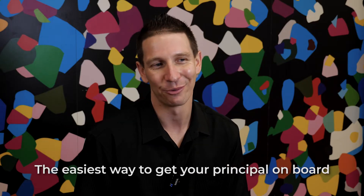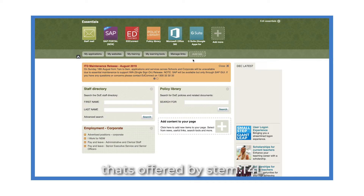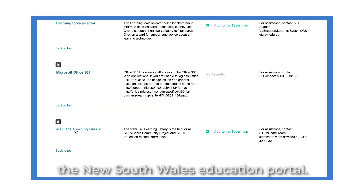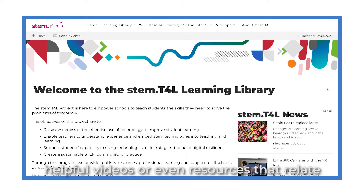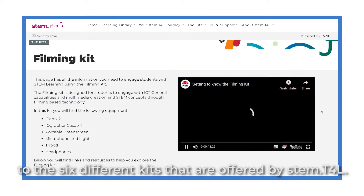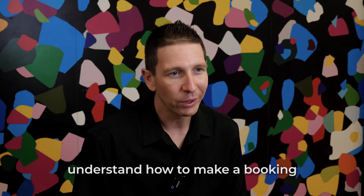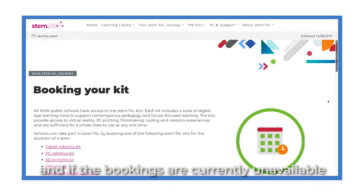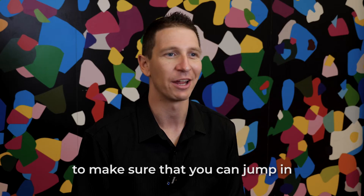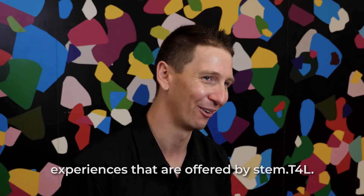The easiest way to get your principal on board is to go to the learning library offered by STEM.T4L by going to the New South Wales education portal. Once there, you can look up helpful videos or even resources that relate to the six different kits offered by STEM.T4L. Reach out to us, understand how to make a booking. And if bookings are currently unavailable during that term, jump on the waitlist and get hands-on with some of these amazing experiences offered by STEM.T4L.